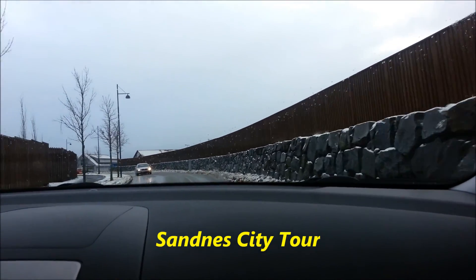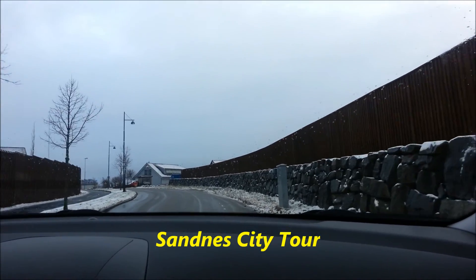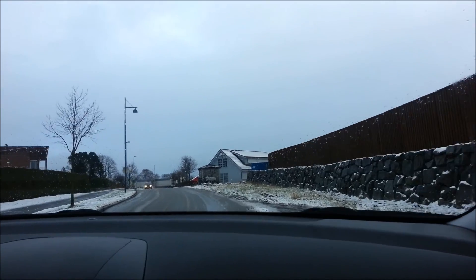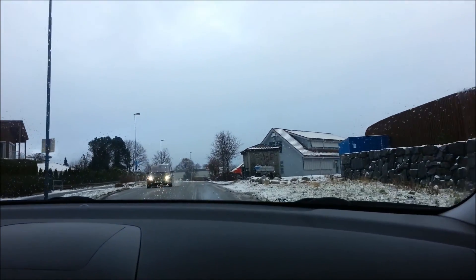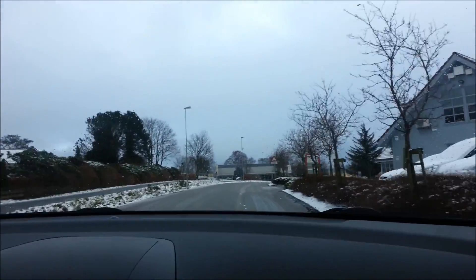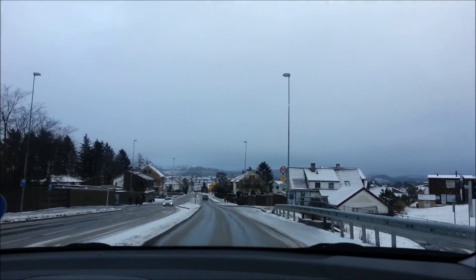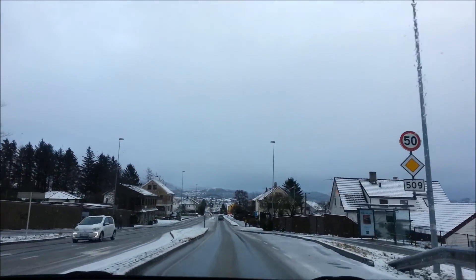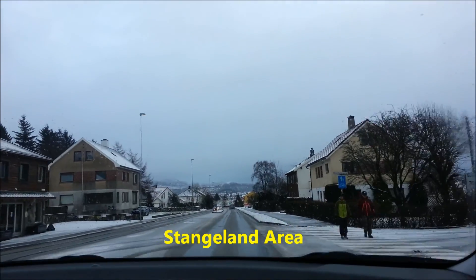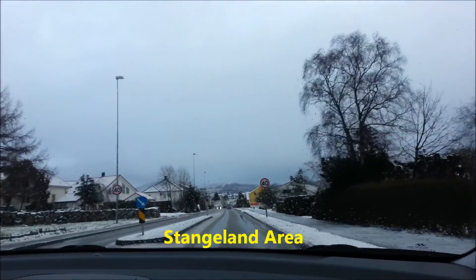In Sandnes currently there is snow coming exactly at Christmas time. It's not so thick but it's just perfect for having a white Christmas. It's very beautiful, especially when we are seeing the mountain side. Beyond us are houses with roofs mostly covered by the snow. Now we are heading to the Sandnes centrum.